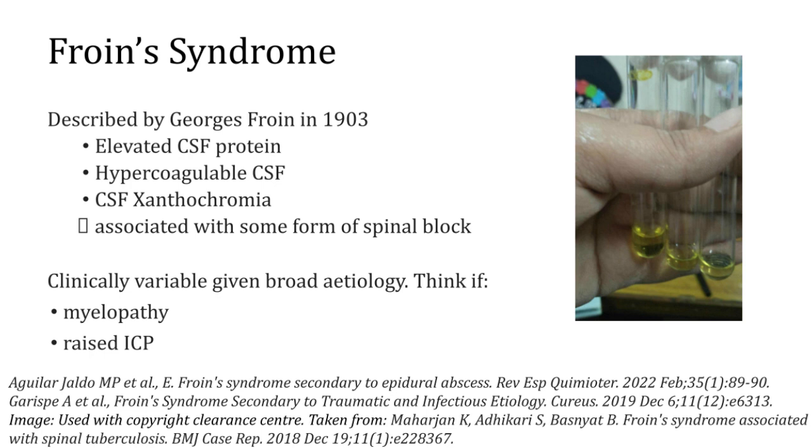Froin's syndrome was first described by a French physician many years ago and it describes three CSF findings in the context of some form of spinal block. You get an elevated CSF protein, a hyper-coagulable CSF — so taking the lumbar puncture, if there are delays, the CSF can clot, and in really severe cases it can actually clump in the bottle — and then CSF xanthochromia, which is a yellowish straw discolouration. Apparently Dr Froin did a lumbar puncture on someone with a spinal tumour and that's where it was first described.